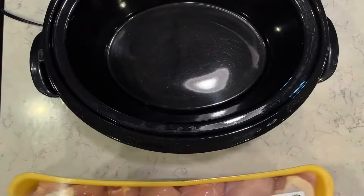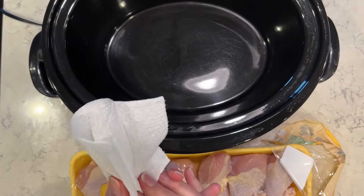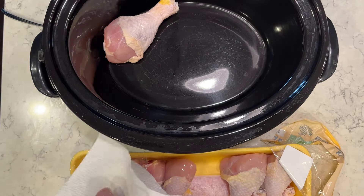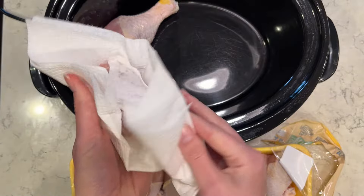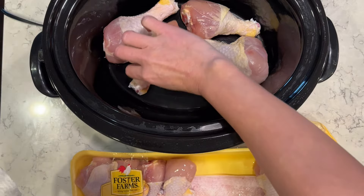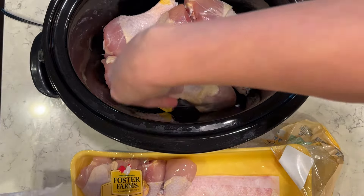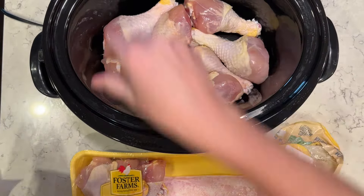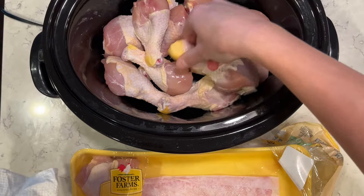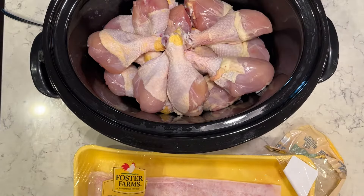I'm going to make another crock pot meal and I have chicken drumsticks. This is a really great way to cook drumsticks — you just pat them dry. I'm going to add each one into my crock pot and then these are going to cook all day and they come out absolutely perfect. It's just so easy and quick because they basically just cook themselves all day. I'm just adding all of these drumsticks into the crock pot. You can do a couple different layers on top of each other — that's fine. Once I have them all in the crock pot, I'm going to add in some olive oil and some seasonings.